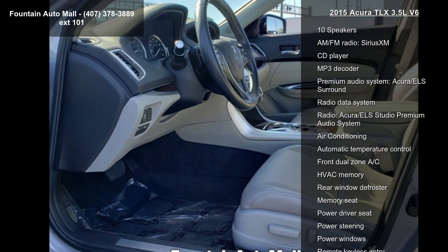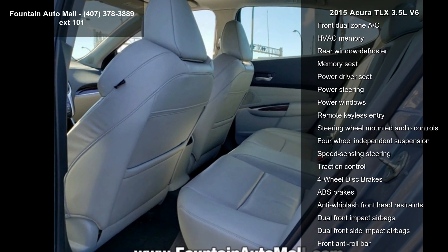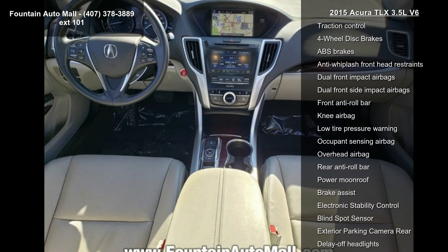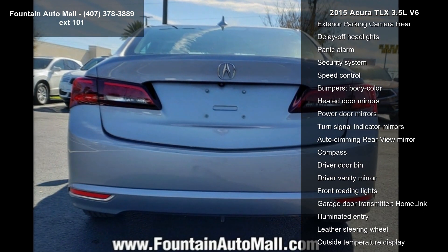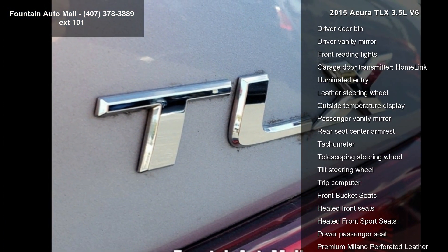Some of the top features included with this vehicle are navigation system, 10 speakers, AM/FM radio, Sirius XM, CD player, MP3 decoder, premium audio system, Acura ELS Surround, radio data system, Acura ELS Studio premium audio system, and air conditioning.